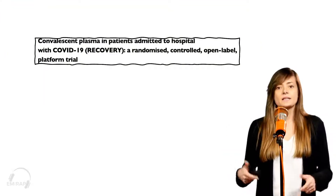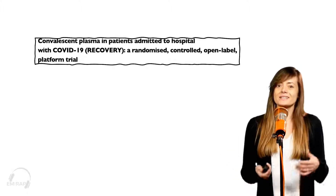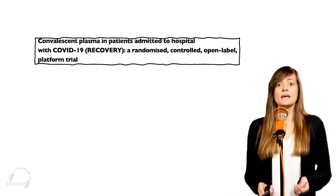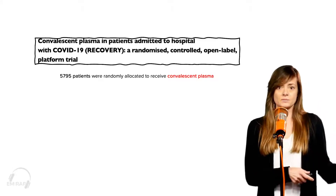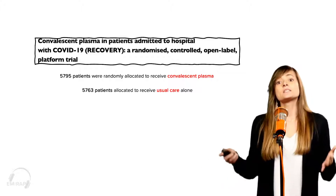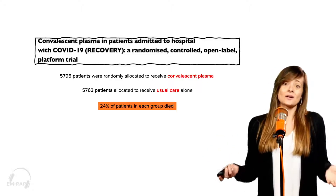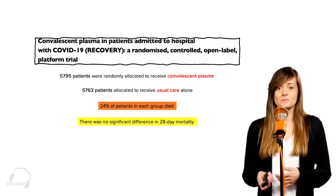Convalescent plasma — there's been a ton of studies out about the efficacy and safety of convalescent plasma, and what we're seeing more and more in the literature is that it probably just isn't as helpful as we would have hoped. This comes from the RECOVERY trial, a big randomized controlled open-label platform. For their convalescent group, they randomized over 5,000 patients to get convalescent plasma and another 5,000 patients to usual standard of care. Both groups had the same mortality rate — 24% of patients from each group died — so the 28-day mortality showed no significant difference and convalescent plasma didn't really seem to be that helpful.